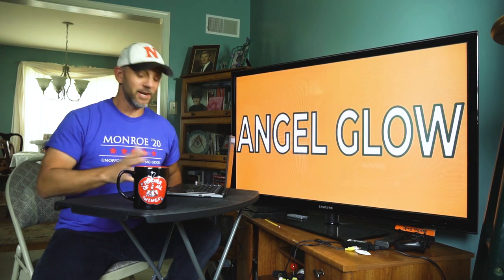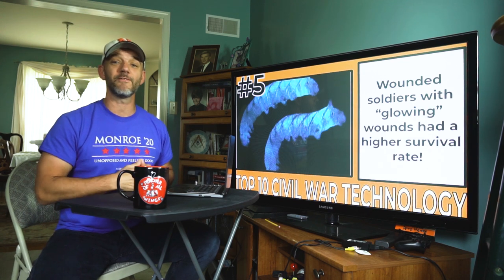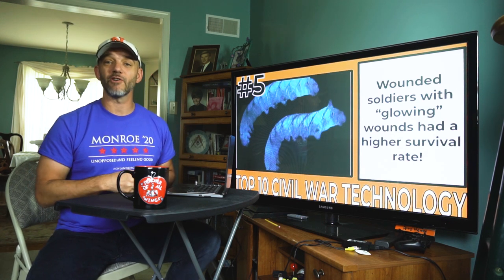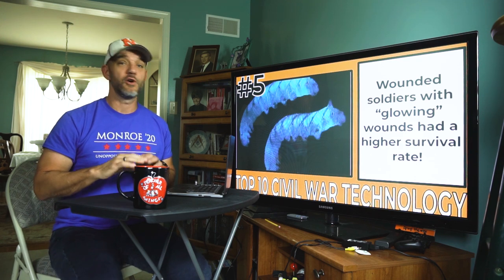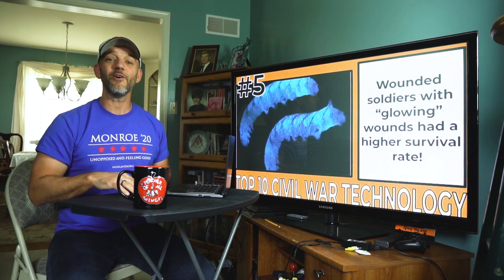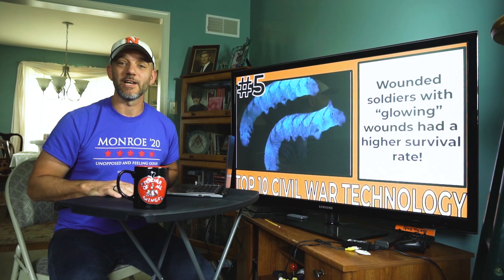Number five: angel glow. Angel glow isn't technology per se, but it's just too cool not to mention. After the Battle of Shiloh in 1862, with over 20,000 casualties between the Union and the Confederacy, some wounded soldiers began to notice in the evening that their wounds were glowing a greenish-blue color. Statistics showed that the soldiers with glowing wounds had a higher survival rate. Fast forward about 140 years to 2001, and a 17-year-old high school student figured out what it was — angel glow was caused by nematodes, parasitic worms that burrowed into the wounds and vomited up a bioluminescent bacteria.